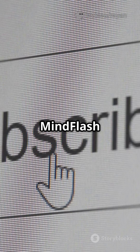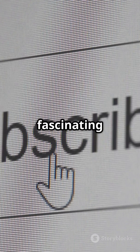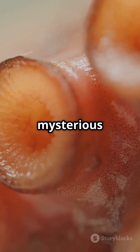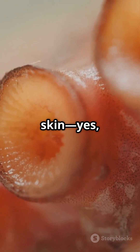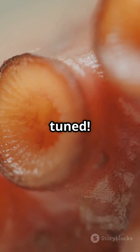Don't forget to subscribe to Mindflash for more weird and wonderful facts about the world you thought you knew. Every week we dive into the most fascinating corners of science and nature so you never miss a moment of wonder. Next up: the mysterious way octopuses taste with their skin. Yes, really. You won't believe how these creatures sense the world around them. Stay tuned.